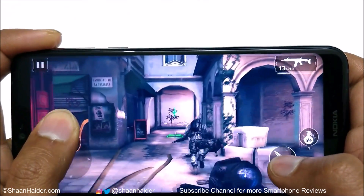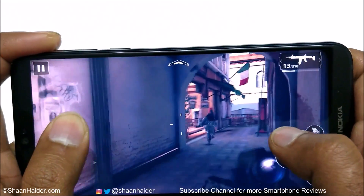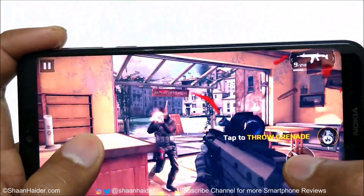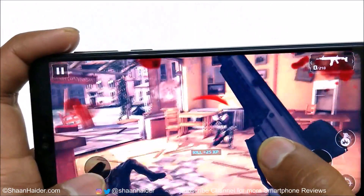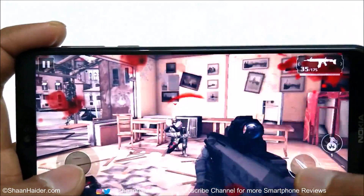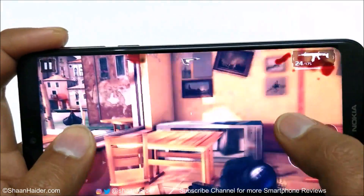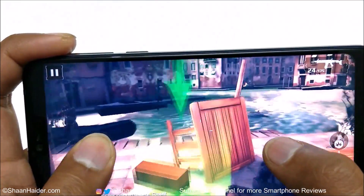Everything is looking nice and smooth. Graphics quality is good, audio quality is good, no frame drops or lagging. Now let's play some other games.